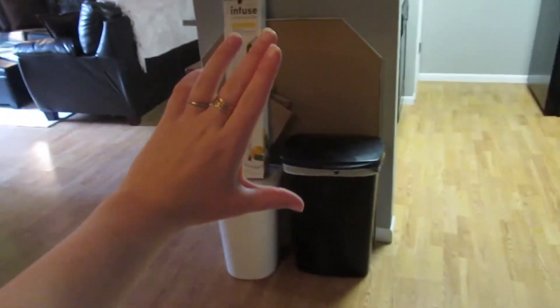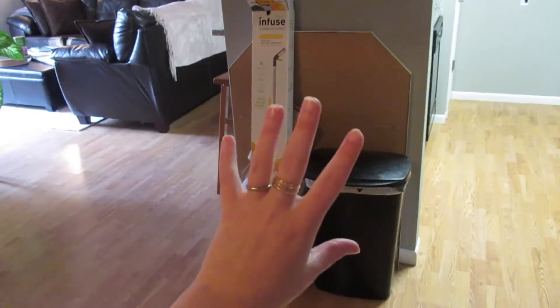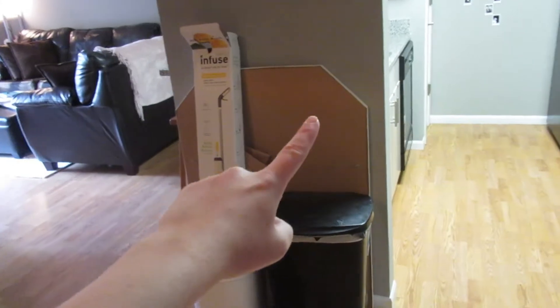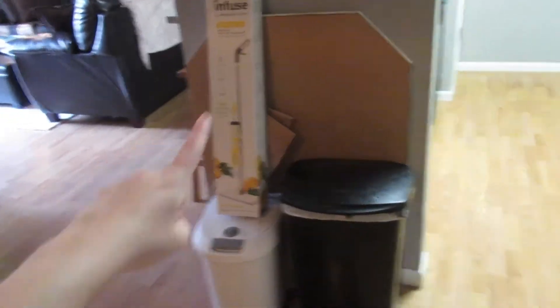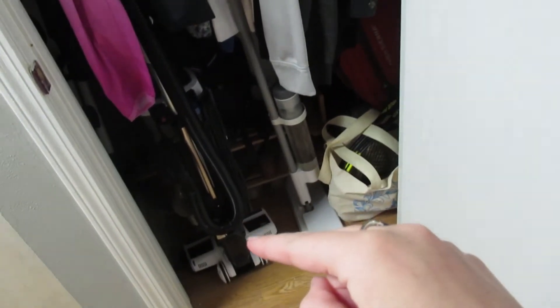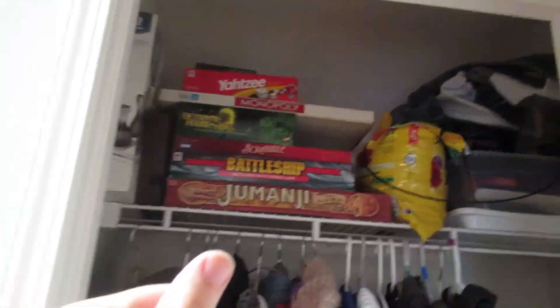If you turn this way, you get a nice view of the living room and our trash situation. We really want to put a table here to go over the trash cans and maybe get matching trash cans. This is a mirror I'm trying to sell, and some more trash. We have our coat closet — we'll open it up and give it a little peek: our mop, tennis rackets, coats, luggage, a suitcase, a vacuum, some games, and some stuff for our front door.